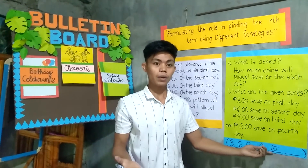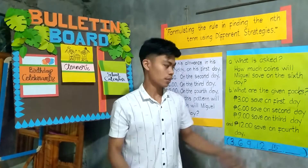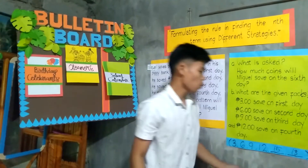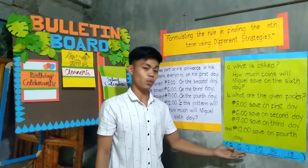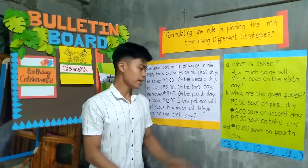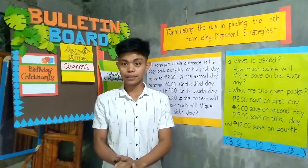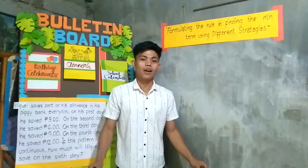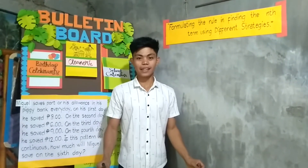Miguel saved on the fifth day a total of 15 pesos. And on the sixth day, how much will Miguel save? That's right — it is 18 pesos. So what do you think is the rule that we apply for this situation? That's right: addition. Miguel just adds 3 pesos every day. I think you already know how to find the end term and the rule to find the end term.